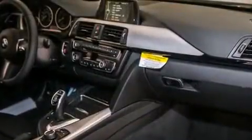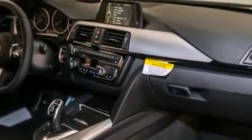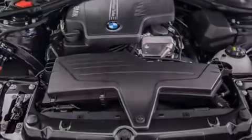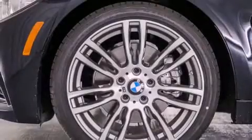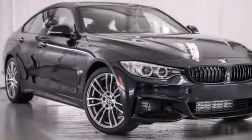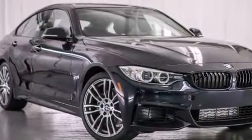The following features are also included: a Smartphone Adapter, Dakota Leather Upholstery, Cruise Control, BMW Individual Composition, Front Side Impact Airbags, Air Conditioning with Automatic Climate Control, a Split Folding Rear Seat, an Auto-Dimming Rear View Mirror, a Rear Window Defroster, and Satellite Radio.